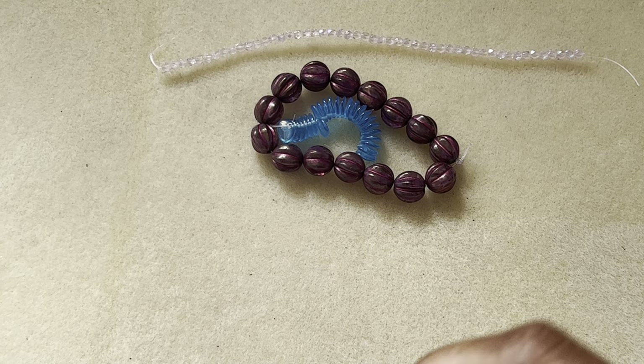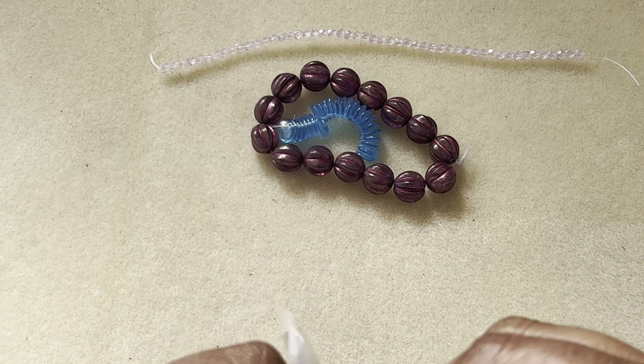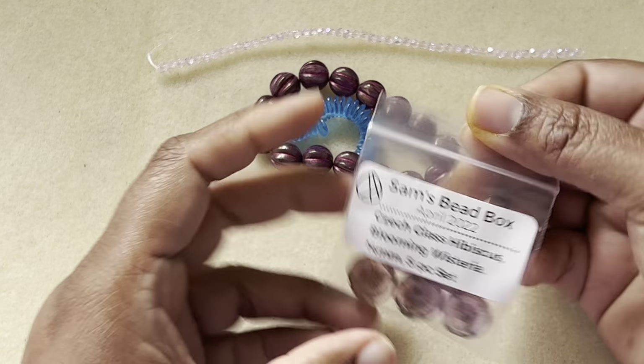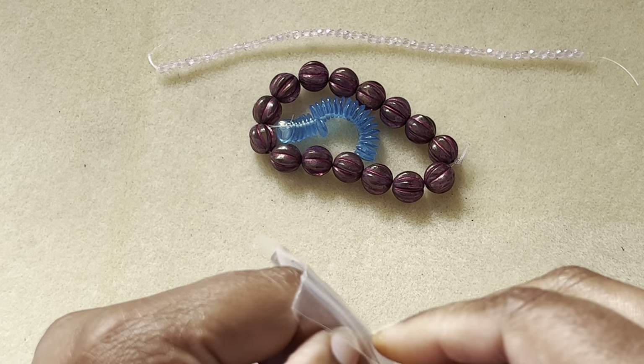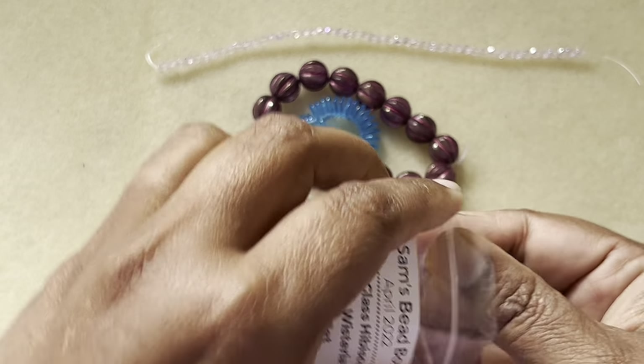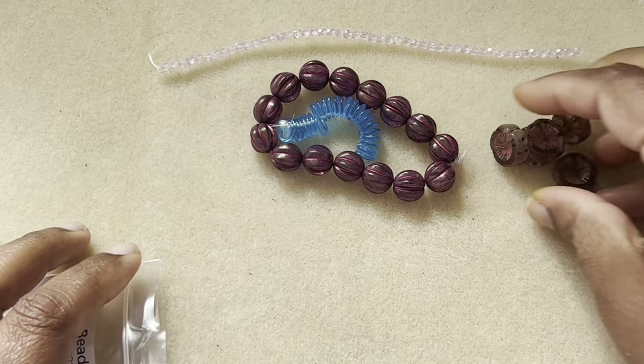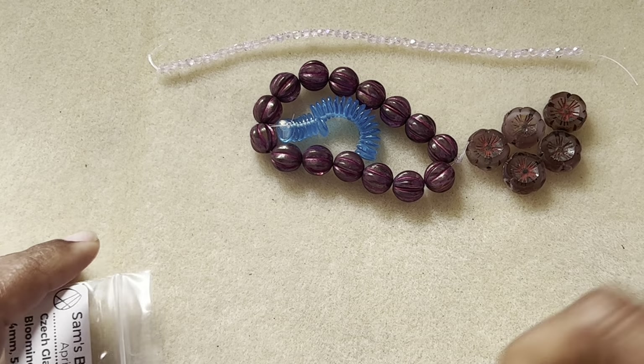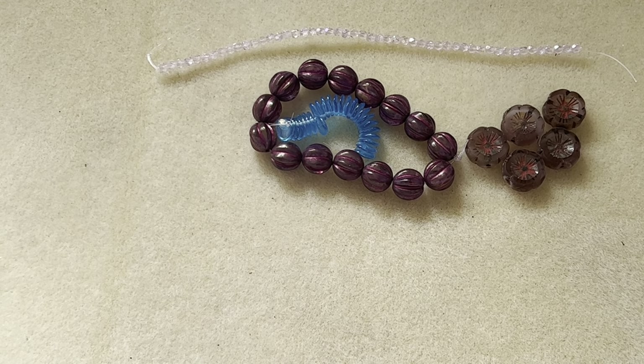Then we have some hibiscus flowers — blooming wisteria, 14 millimeter, five-piece set. I can just imagine from the story Sam told us about wisteria. That's really pretty — the spring is in the air, it's blooming like nobody's business!